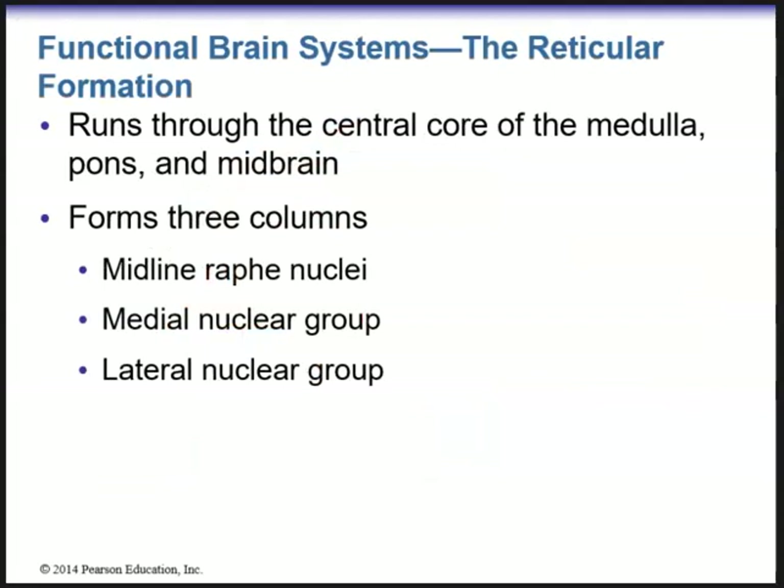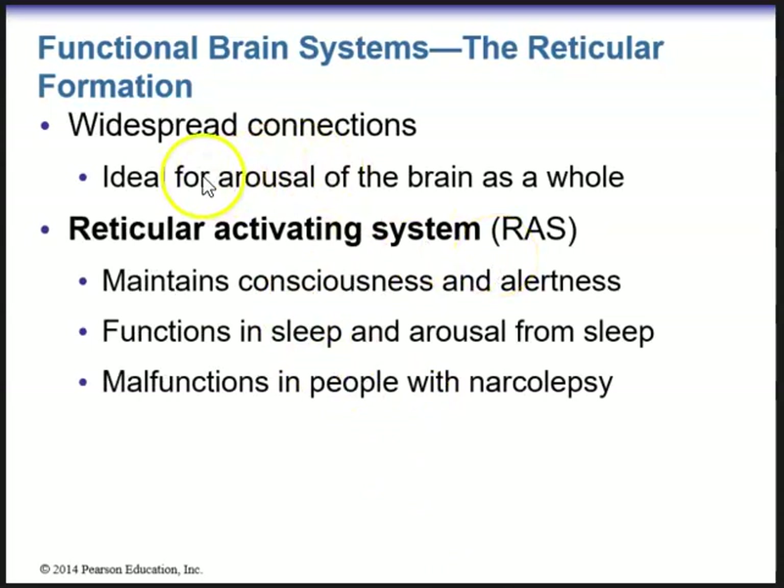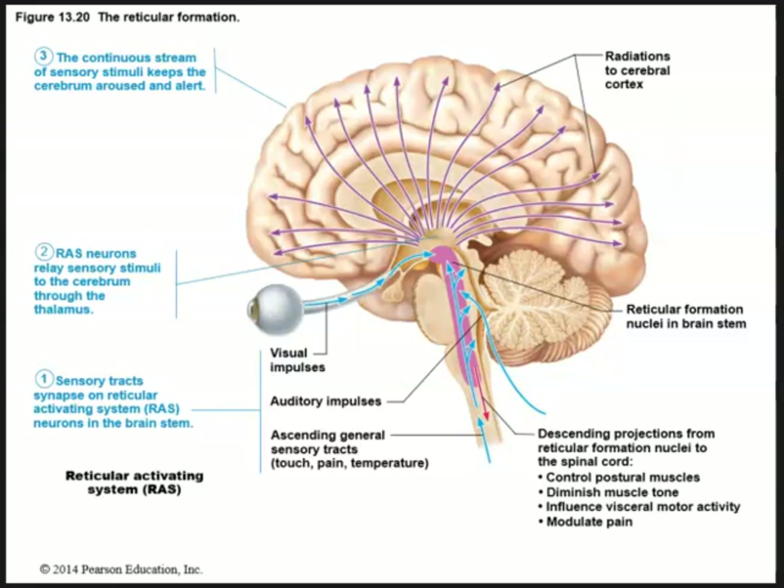The reticular activating system has widespread connections ideal for arousal of the brain as a whole, helps to maintain consciousness and alertness, and functions in sleep and arousal from sleep. It malfunctions in people with narcolepsy. If a person sleeps for very long periods of time, it's due to a malfunctioning reticular activating system. Don't worry too much about the tracts — just know what it does. Again, go to table 13.2 and it will explain everything.